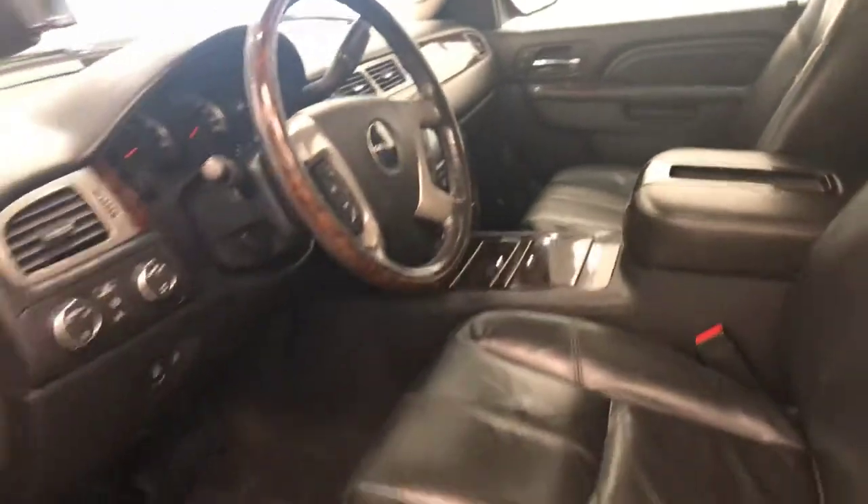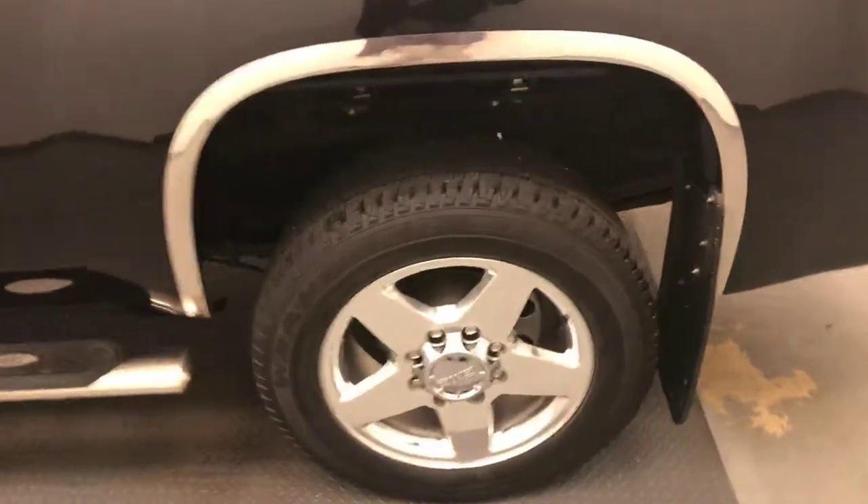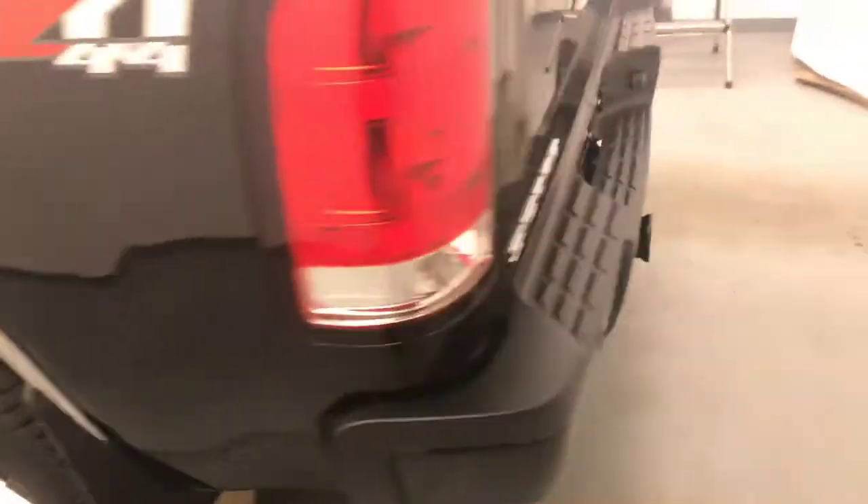Our interior color is black. Moving on to exterior features, we have running boards, 20-inch polished alloy rims, mud flaps, rear parking assist, backup camera, tonneau cover, spray-in box liner, and more cargo space.